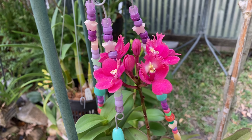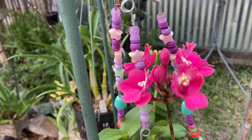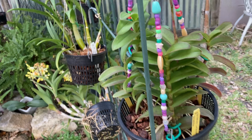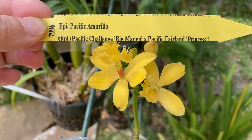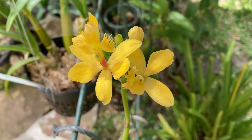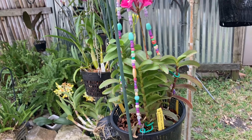We're starting with this Epidendrum — let me get the tag. It's Epidendrum Pacific Artist Yellow Lip × Pacific Classic × Pacific Prince. I got this from Carmela this past December and it's already blooming, which is great. On the other side of the same basket is a yellow one blooming: Epidendrum Pacific Ima Real × Pacific Challenge Big Mango × Pacific Fairland Princess. Those Epidendrum crosses sure have long names! I don't detect any scent yet on either one.